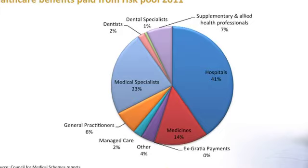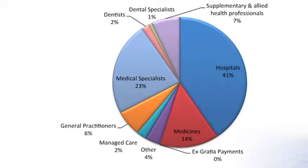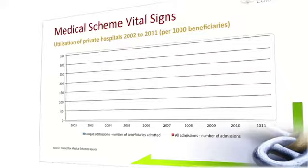However, of some concern is that expenditure on specialists increased by 13.6% from R17.1 billion to R19.5 billion. I think we're going to see ongoing work by the medical schemes to adopt some kind of referral strategy to drive members back to GPs.